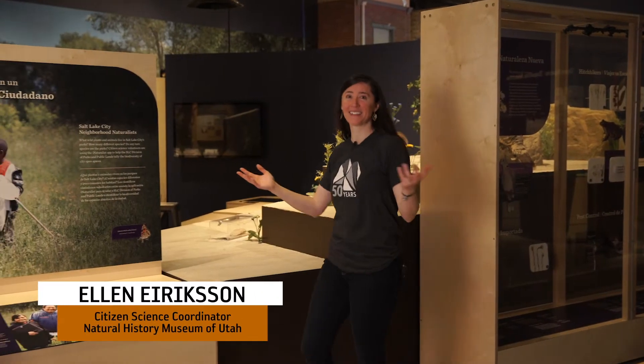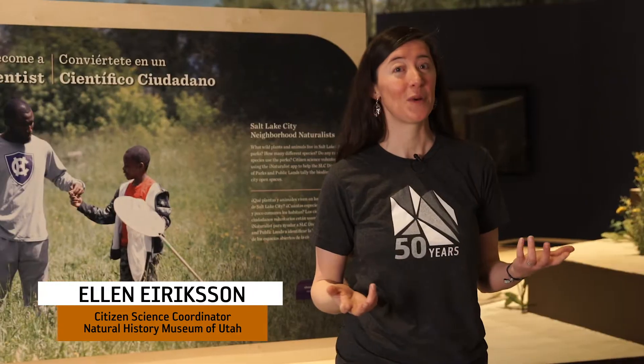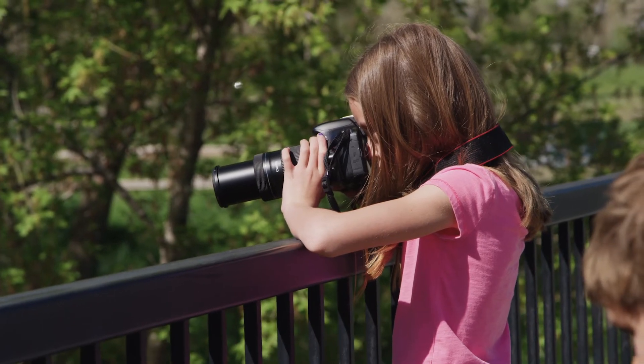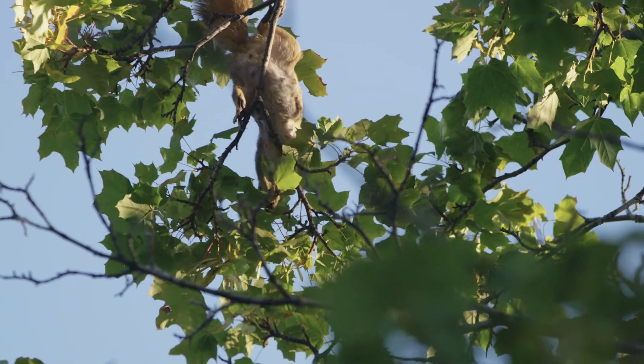Welcome to Nature All Around Us. Did you know you can contribute to research happening at the museum? Well, you can, as a citizen scientist. Citizen science is when members of the public, people like you, collaborate with professionally trained scientists, like the researchers here at the museum.